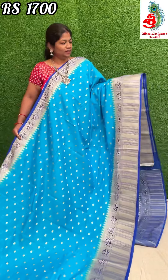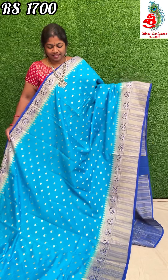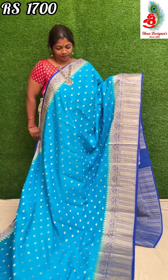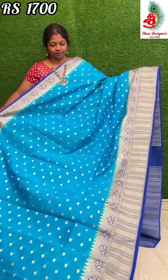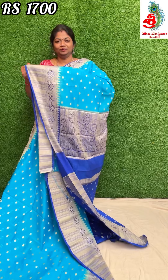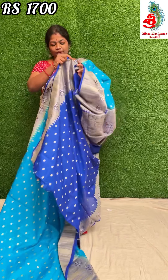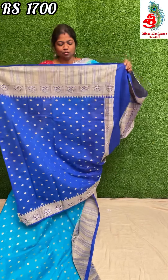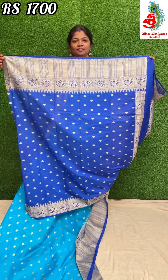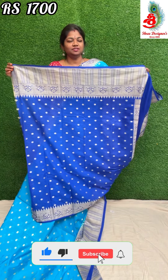Next colour: blue with royal blue. The saree colour looks excellent — very beautiful. The blouse has a three-sided border, which looks very attractive. Saree price is only 1700 — a very reasonable price, only 1700.